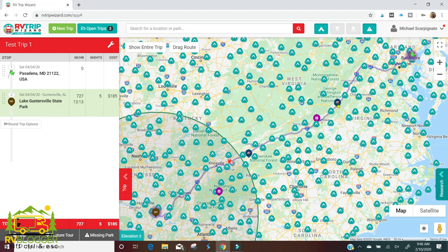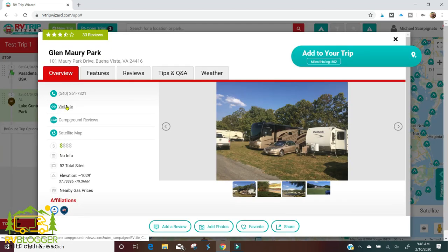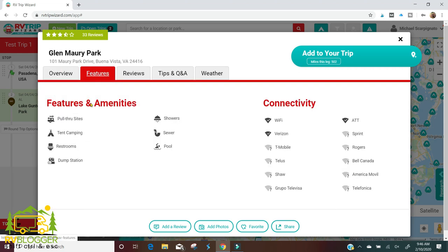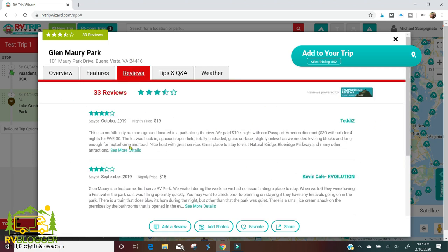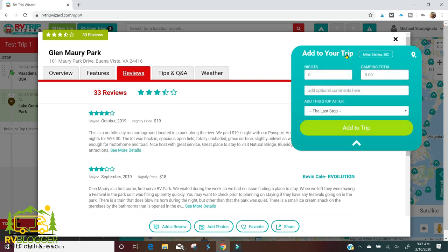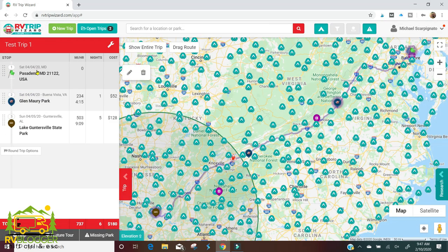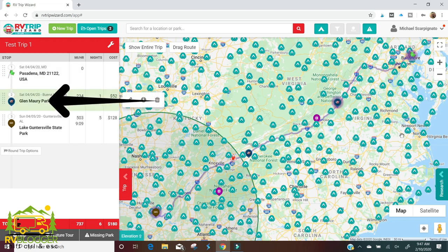We belong to Passport America so I'll go ahead and add Glenmari Park as our first overnight stop. I've clicked on it — it has the phone number, website, 52 total sites, pull-through sites, bathrooms, dump station, and showers. Reading the reviews: no-frills campground, paid $19 a night with the Passport America discount, basically an open field, slightly unlevel but manageable. It's near Natural Bridge Virginia and the Blue Ridge Parkway. We're going to add this to our trip for one night, stopping here after we leave Pasadena.